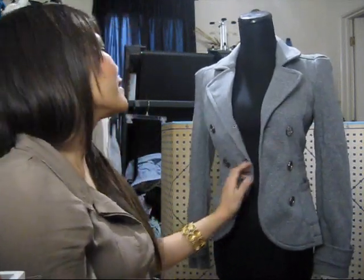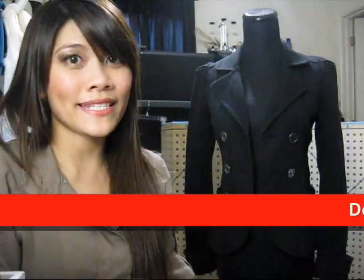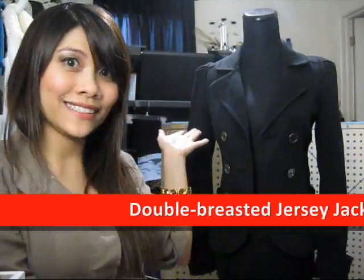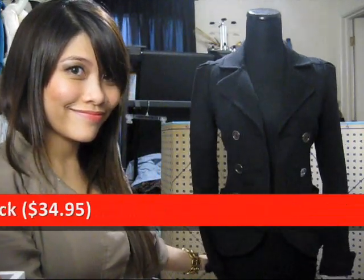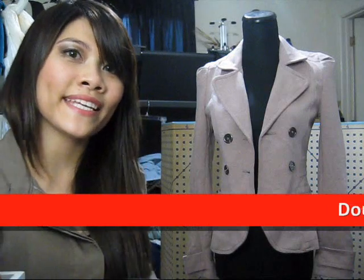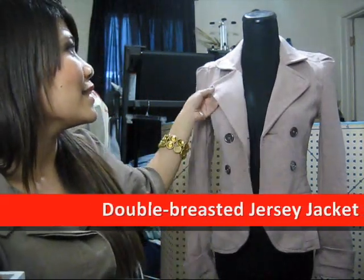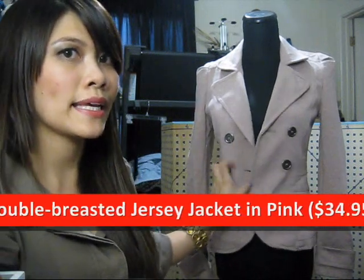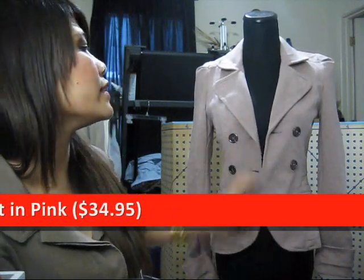So that's the first one in gray. The next one is in black. And the last one is in pink — it looks like a peachy pink. Since it's lighter, you can see the details more.